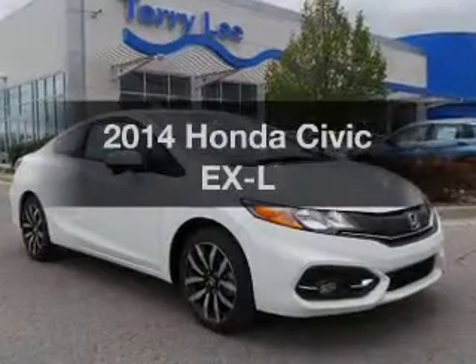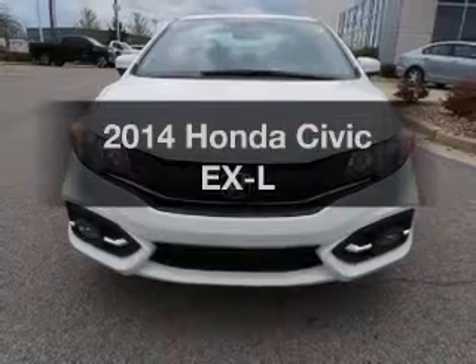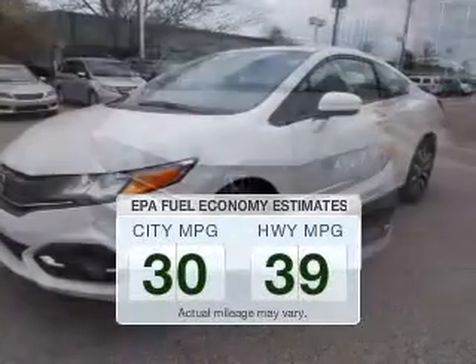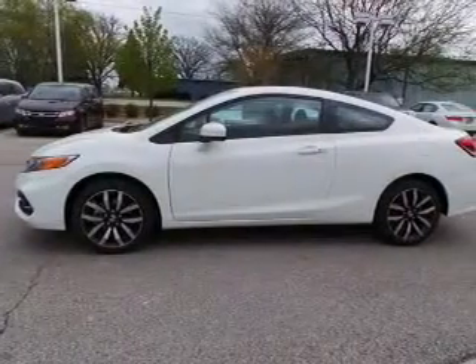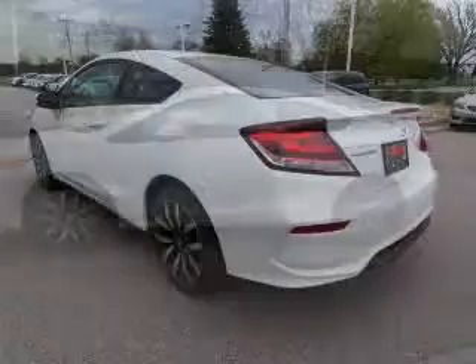Check out this 2014 Honda Civic. If you're looking for an automobile with great attributes, look no further. Better gas mileage means better long-term driving, and this ride delivers with a great low fuel consumption rate. The powertrain includes front-wheel drive with an efficient four-cylinder engine that responds smoothly to its automatic transmission.